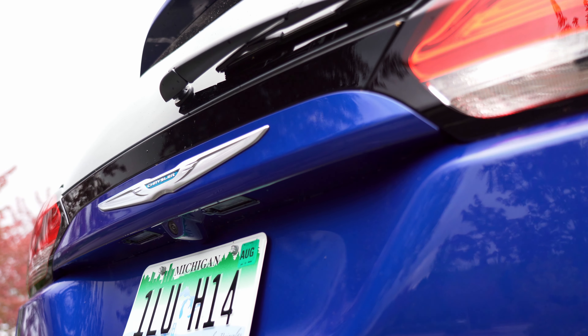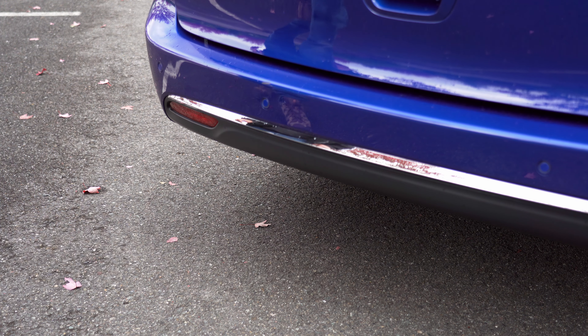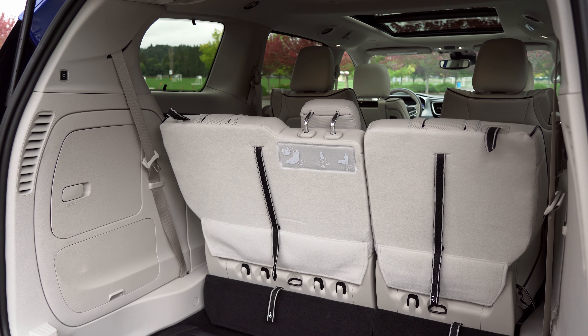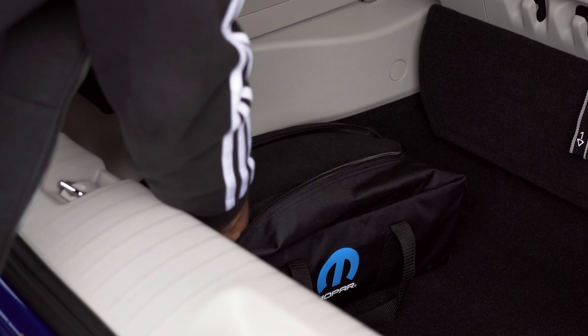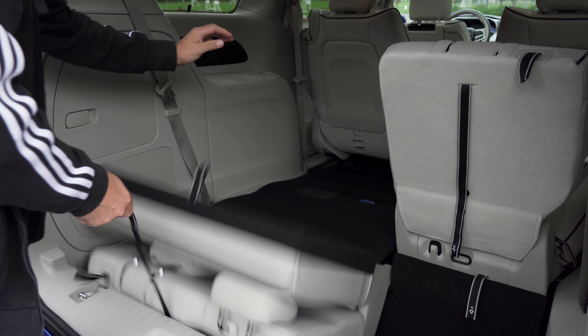One of the main reasons to get a van is the ability to hold lots of people and stuff. With a wave of a foot under the rear gate, it opens to reveal more than 32 cubic feet of storage behind the third row. In our test car, a couple of the cubic feet were taken up by the Mopar Emergency Kit, which is a $175 option. With that removed, folding down the third row is easy.